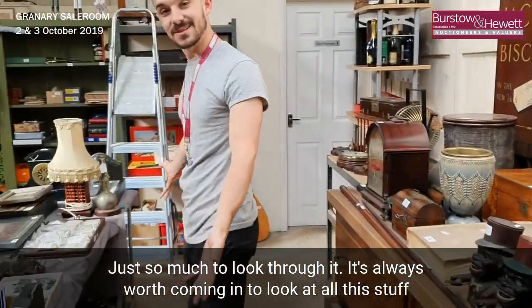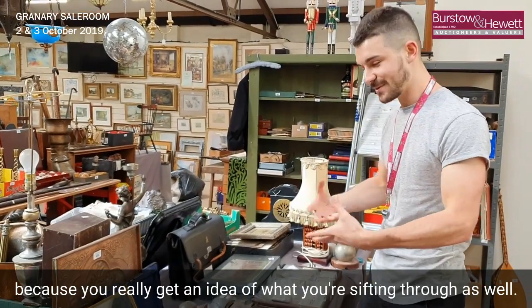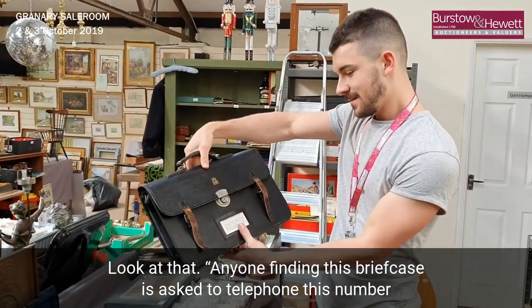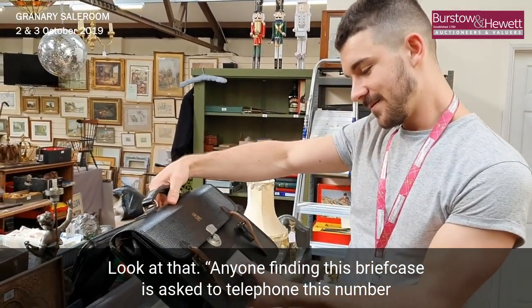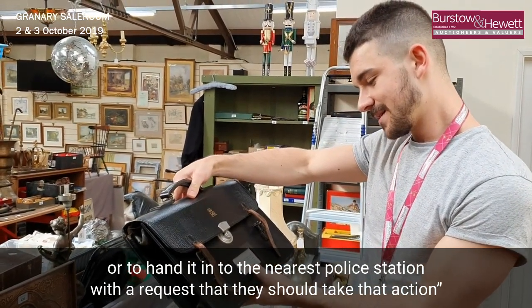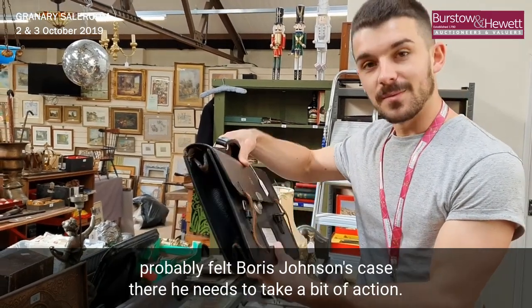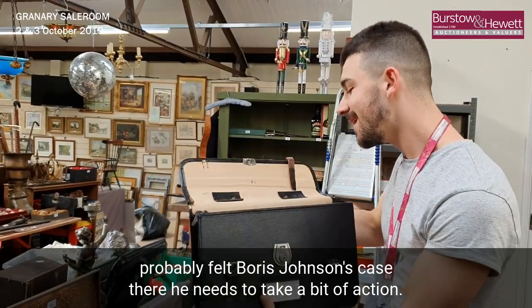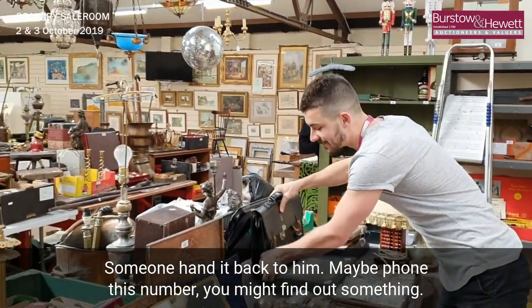Just so much to look through — it's always worth coming in to look at all of this stuff. Look at that: 'Anyone finding this briefcase is asked to telephone this number or to hand it in to the nearest police station with a request that they should take that action.' Probably found Boris Johnson's case there — I think he needs to take a bit of action. Someone hand it back to him; maybe phone his number and find out something.